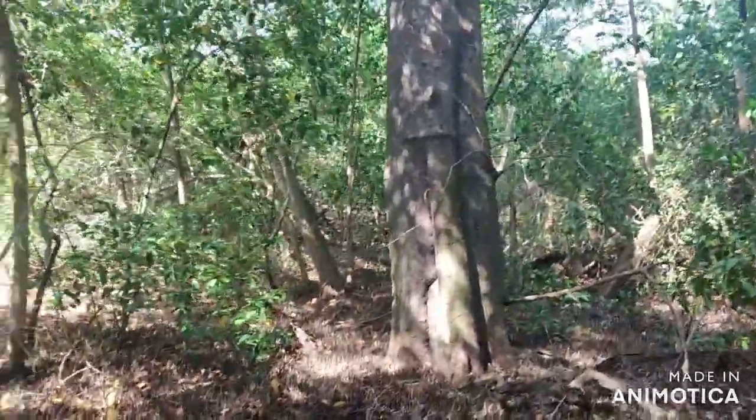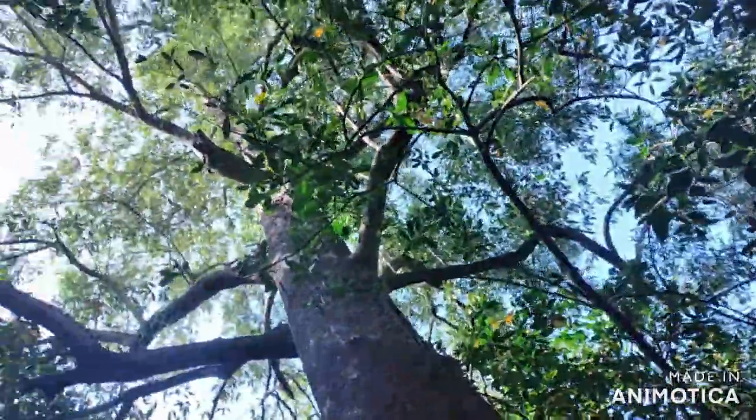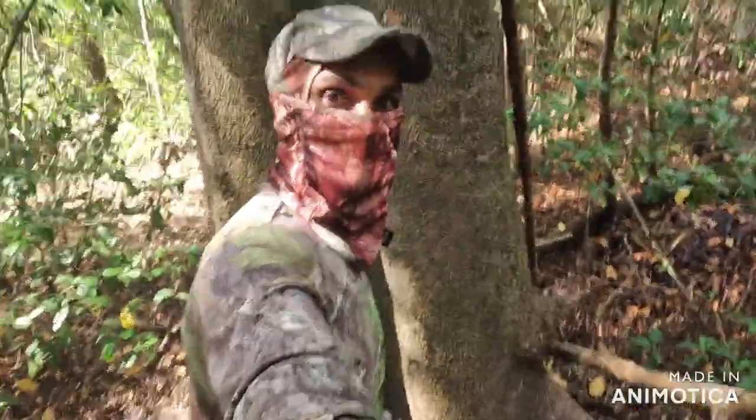This is a huge one here. Just to give you an idea, I'll stand next to it. I'm going to measure it with a tape measure so you have an idea how wide it really is.